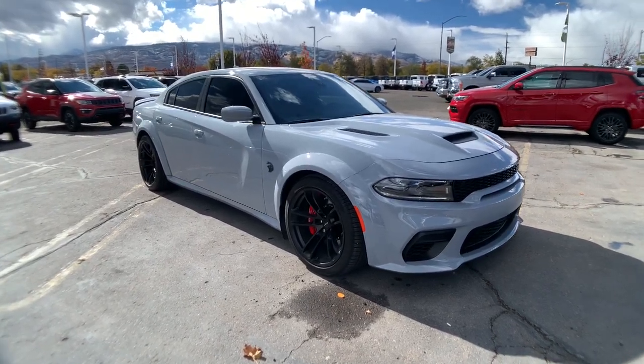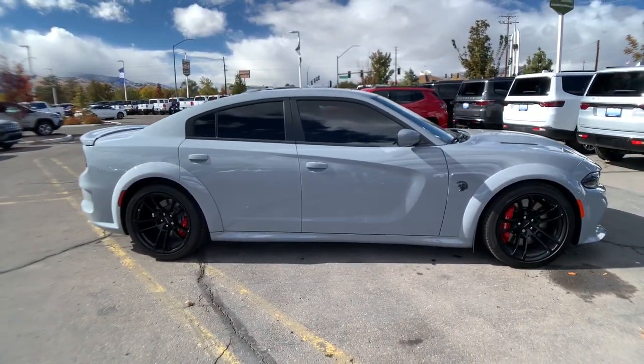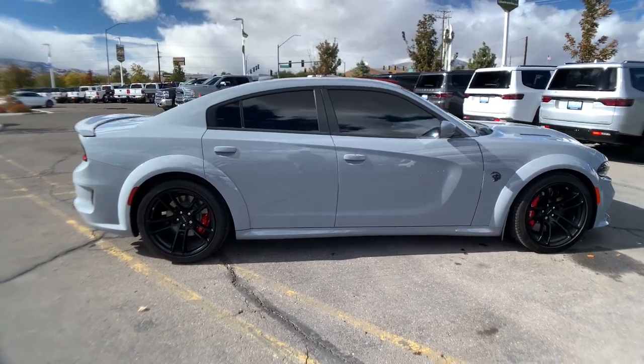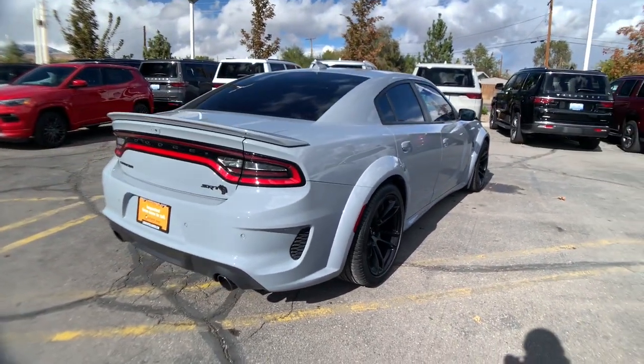Introducing the 2022 Dodge Charger. With less than 5,000 miles on the odometer, this vehicle stands out from the rest. Go bold or go home — the Charger packs aggressive athleticism and unexpected fuel efficiency into a driver-centered, family-friendly four-door package.